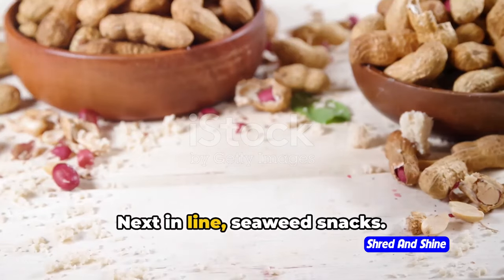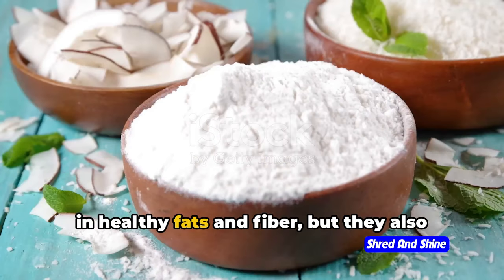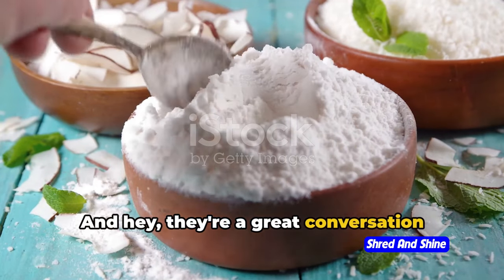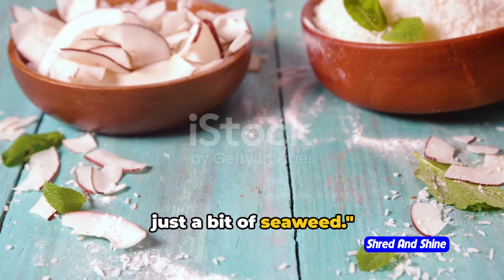Next in line: seaweed snacks. These crispy delights are not only high in healthy fats and fiber, but they also bring a little bit of the sea to your snack time — and hey, they're a great conversation starter too.